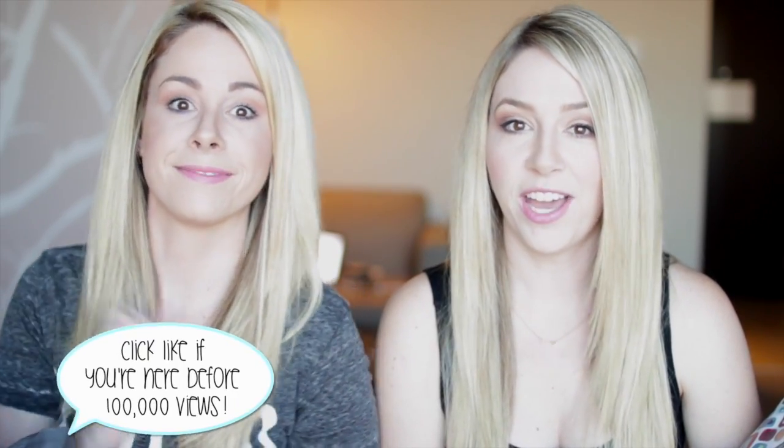Hey guys, same spot, different video. Little more makeup. We're trying to chase the sun cause it's going down — we're yelling timber. So we went to Generation Beauty, hashtag Gen Beauty, met a lot of you guys, had a lot of fun, and we got a little bit of swag. Hashtag bag swag, times three.